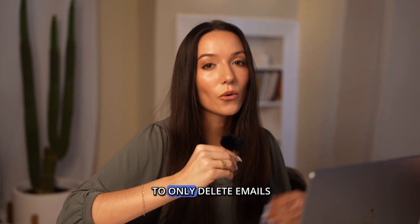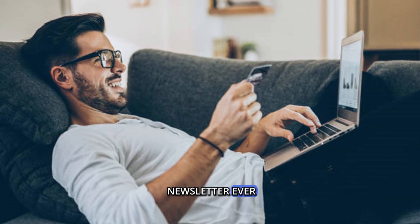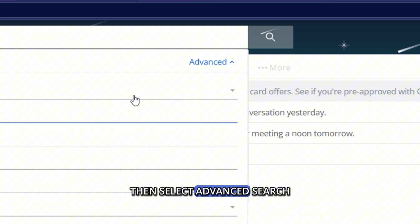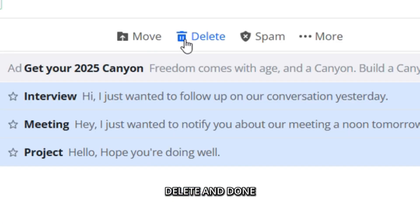Now, say you want to only delete emails from a specific date, like 2015 — aka the year you signed up for every newsletter ever. Good news? AOL does have a trick up its sleeve. First, click the search field, then select Advanced Search in the top right. Choose your folder — inbox, sent, whatever — and set your custom date range. Hit search, select emails, delete, and done.